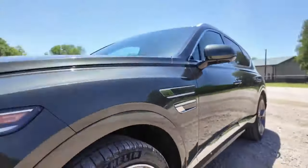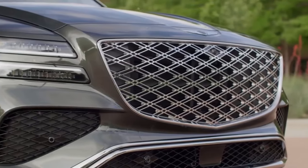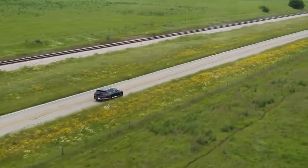Tech-wise, Genesis isn't pulling any punches. From smart cruise control to remote smart parking assist, the GV80 is decked out. Safety features are robust, ensuring that you not only ride in style, but also in security.